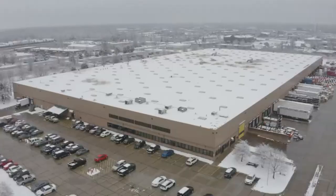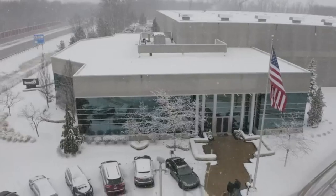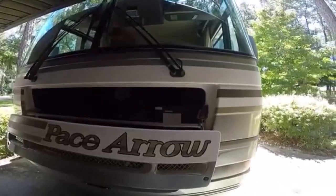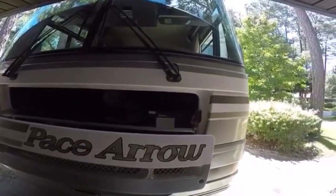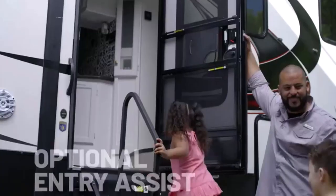RV steps enhance accessibility and safety, providing a sturdy and convenient entry point for travel trailers. I've spent countless hours researching and testing products, and I'm confident that these 5 products are the cream of the crop. Whether you're looking for the best product or just one that delivers excellent value for your money, I've got you covered.